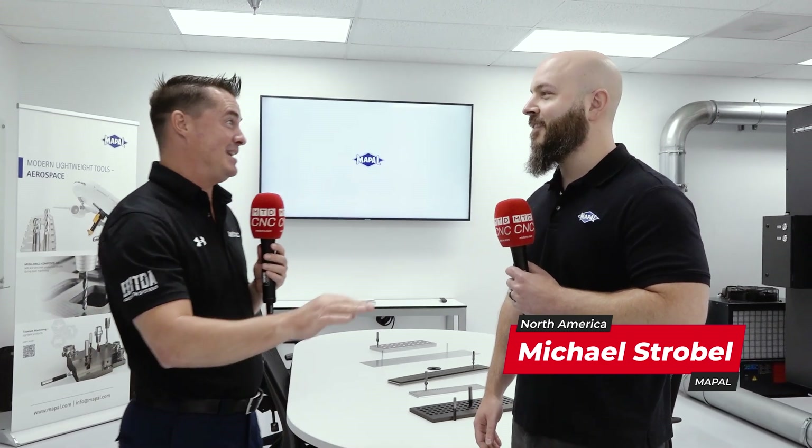Michael, good to see you, my friend. Thank you so much for allowing us to bring cameras in here. One of my favorite subjects is aerospace. The world of aerospace, from what I've seen, is somewhat complicated at times. It can be challenging, complicated, among other things. We need people like you in our lives to help uncomplicate some of those issues.